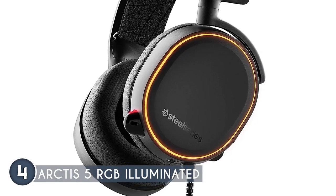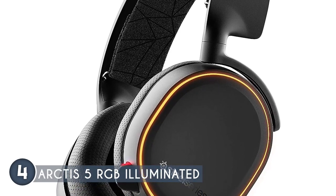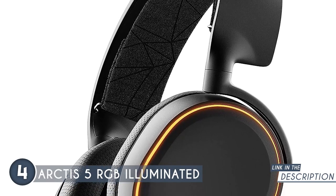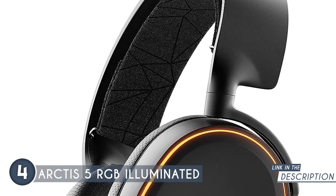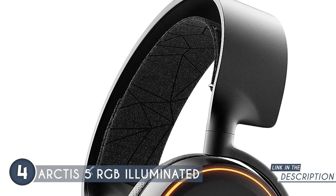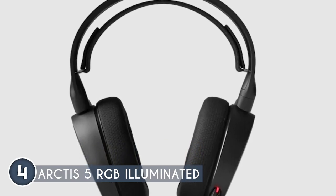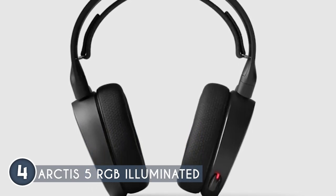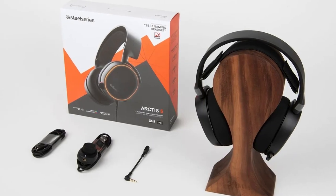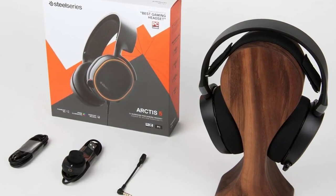Comfort doesn't stop with the cushions — it's in the design too. Premium woven ski goggle fabric contours comfortably across your head, distributing weight evenly to eliminate pressure points. The air-weave ear cushions keep your ears cool and dry during marathon gaming sessions, and the lightweight design makes it feel like you're wearing no headset at all. In terms of size, the Arctis 5 measures 7.93 x 7.08 x 3.58 inches and weighs 12.8 ounces. However, it may fit a bit tightly on larger heads, so be mindful of this before making your purchase.